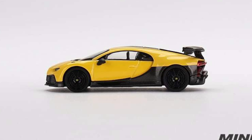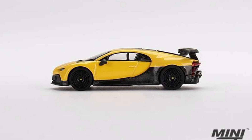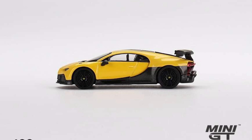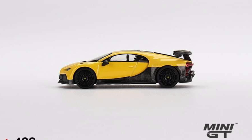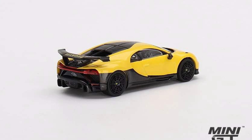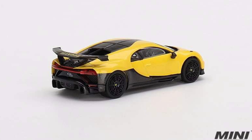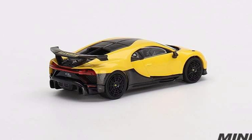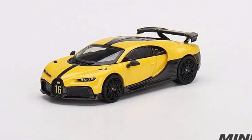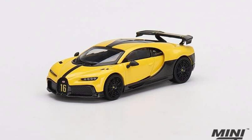Another Bugatti will be out soon — this is the yellow Bugatti Chiron Pur Sport, also available as a left-hand drive variant. This and the Ford GT are the most expensive in this wave, costing around $11 US dollars or 540 pesos. If you're from the Philippines, you can pre-order this at Hobby Stock. Pre-order deadline will be July 15 — that's nine days from now — so take a chance and pre-order your favorite cars.